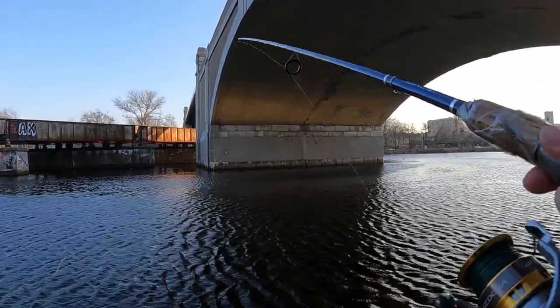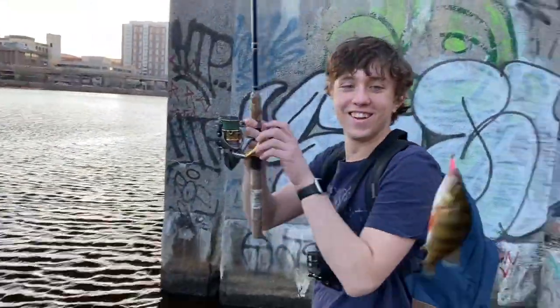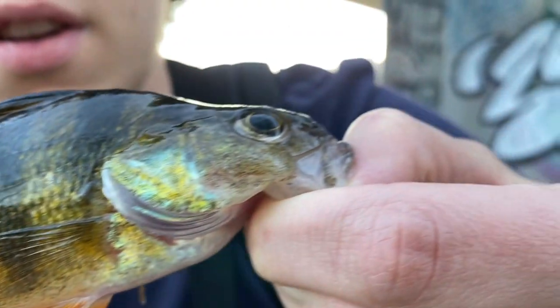I think I feel something. Oh! Alright, so Cameron just got on his first yellow perch. Cameron, how do you feel about this fish? Your first ever yellow perch. I caught it all by myself without any help. Yes — don't get the camera wet!